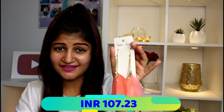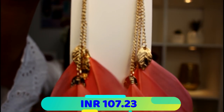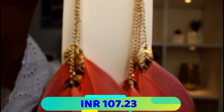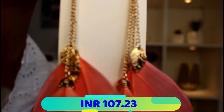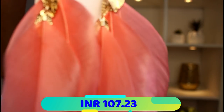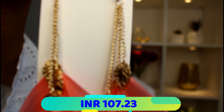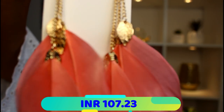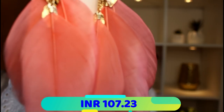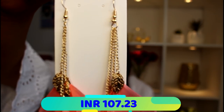The next ones are these pink feather earrings. To be honest, when I first saw them on the app I wasn't expecting them to be so big. They start from here, then you have these beautiful golden petals, and then these gorgeous pink feathers — they look amazing. I love how they look, though I don't know exactly how I'm going to pair them, but they are absolutely gorgeous.